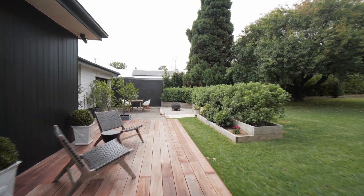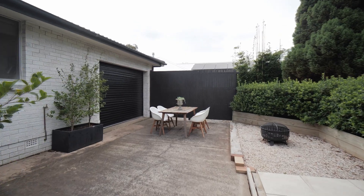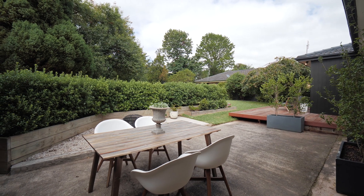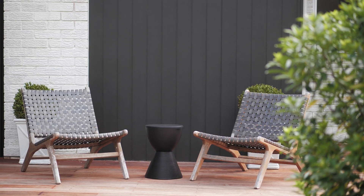This home is sure to attract the attention of those buyers seeking a Southern Highlands retreat, downsizing, or astute investors recognising the unique opportunity of its position.